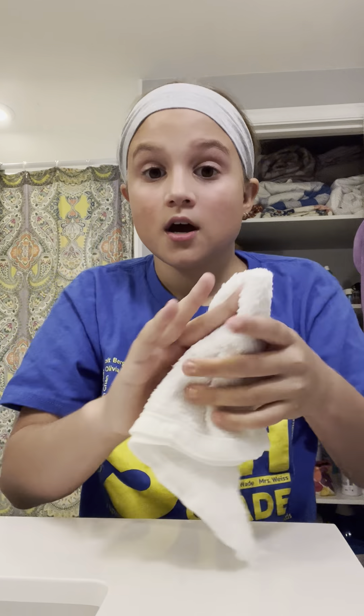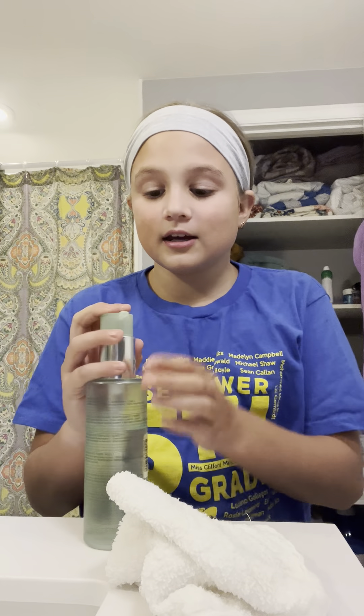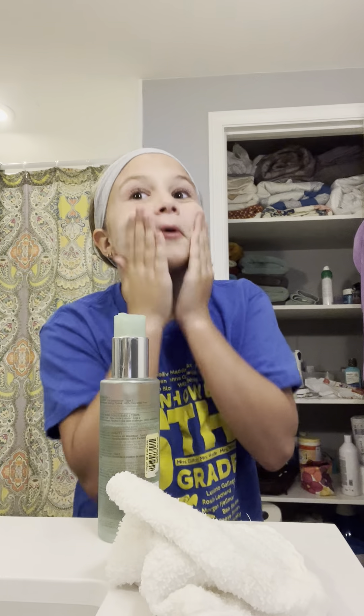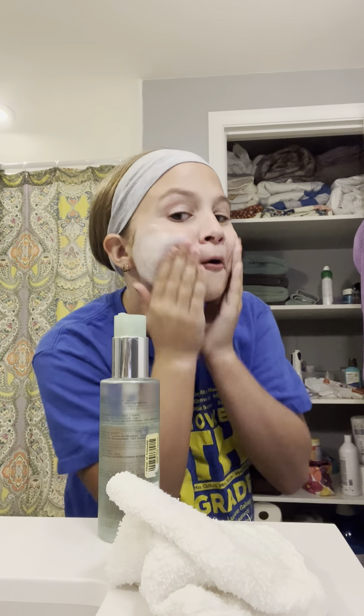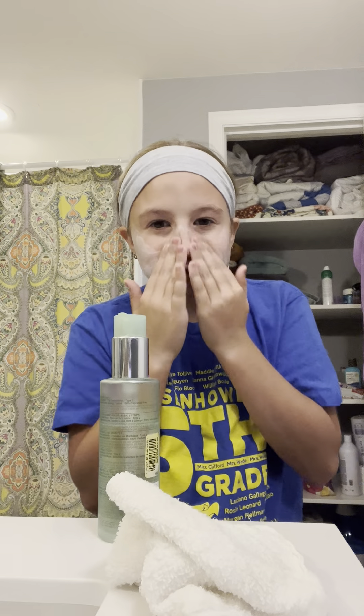All right, so now we're gonna use the Clinique. I keep thinking this is a TikTok video. Now we're just gonna put it on my hands and rub it on. Look — it's already foaming up on the surface.